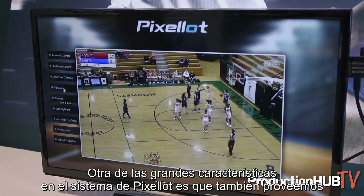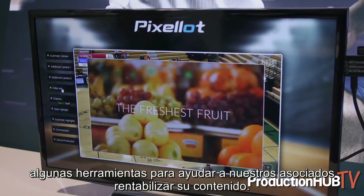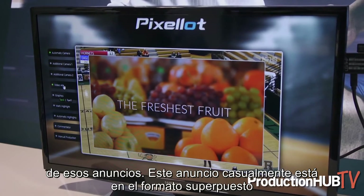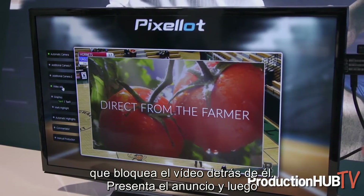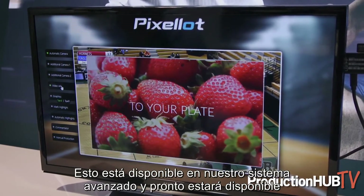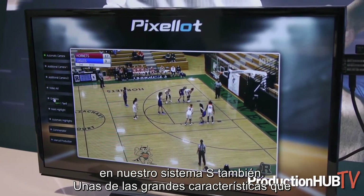One of the other great features in the Pixalot system is that we provide tools to help our partners monetize their content. A lot of our partners talk about ads, and you can see Yossi has moved on to show one of these ads. This ad happens to be in the overlay format, where it blocks the video behind it, presents the ad, and ultimately goes away either when the ad completes or when the director cuts it off. This is available in our advanced system, and it's soon to be available in our REST system as well.